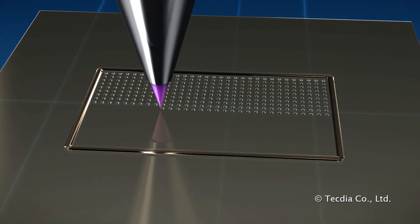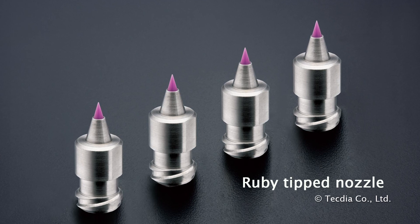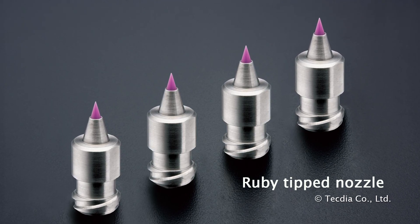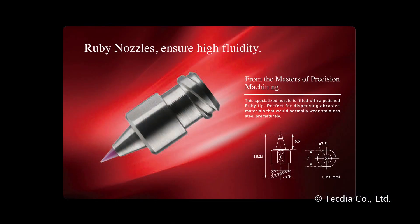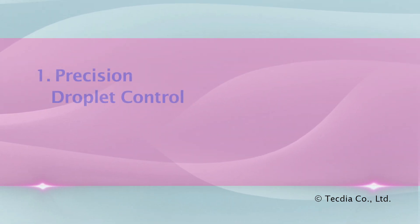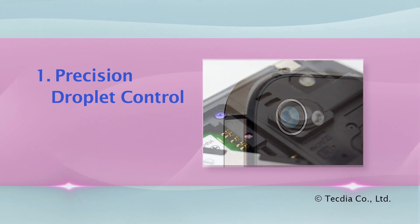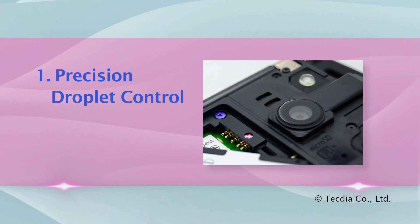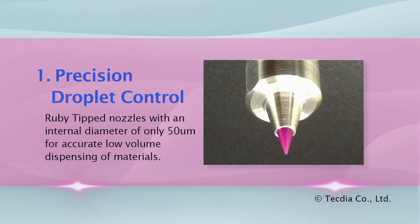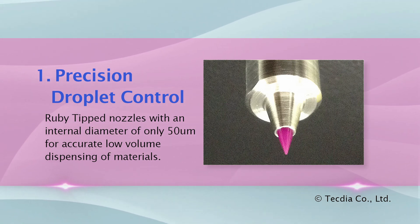TechDia Ruby nozzles are used for this application. Ruby tip nozzles are made with rugged gemstones, which are polished for maximum fluidity, ensuring consistency between shots. One of the largest manufacturers of LCD displays in Taiwan uses TechDia Ruby nozzles. Ruby tip nozzles offer two advantages: precision droplet control. As portable devices continue to shrink, the required volume of liquid crystal becomes increasingly small. TechDia designed and manufactured Ruby tip nozzles with an internal diameter of only 50 microns for accurate low-volume dispensing.